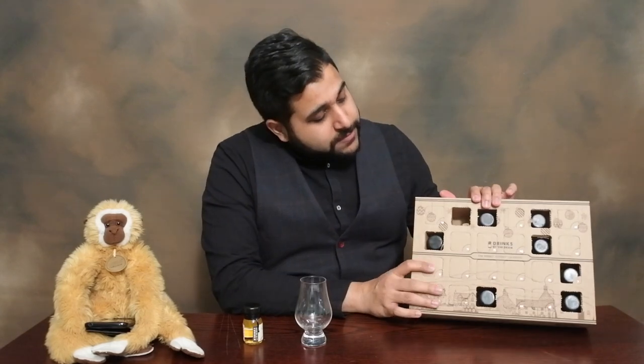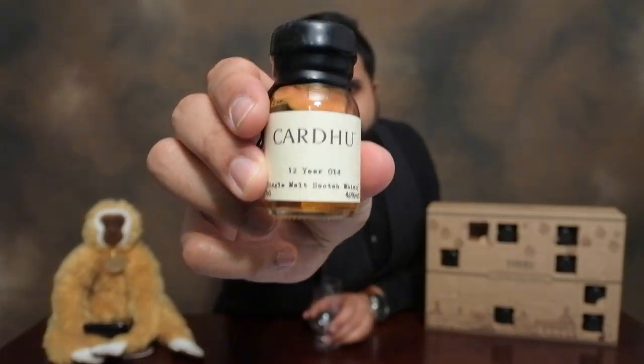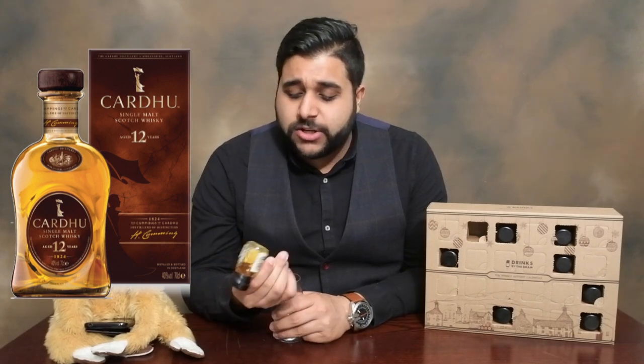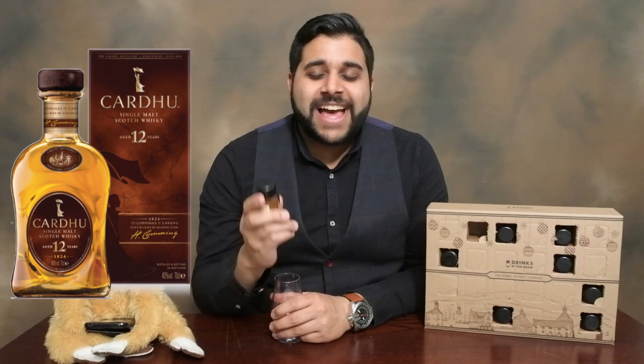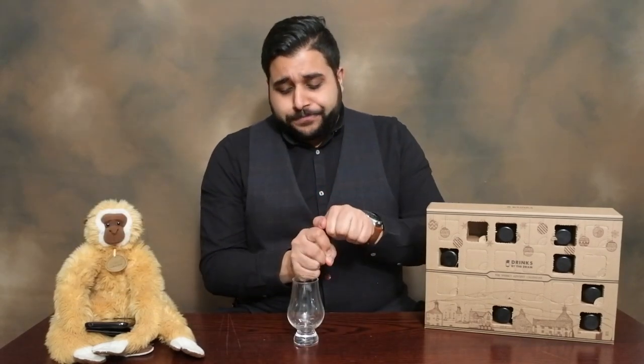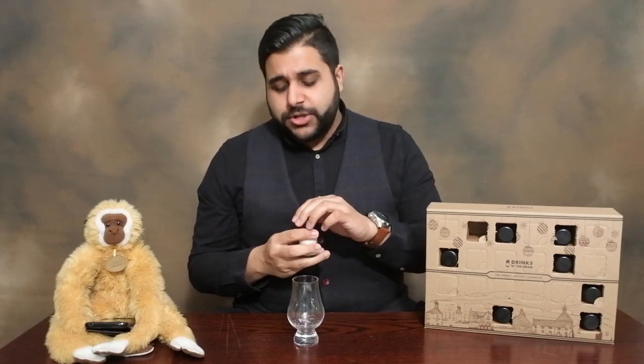Number 8 over here — I've got to be careful, these things are falling out like anything. So Number 8 is going to be the Cardhu 12 Year Old. You can pick it up quite easily in local shops and Costco. It's 40% ABV so I believe it is chill filtered and also artificially coloured. It's a Diageo product from the Speyside region.